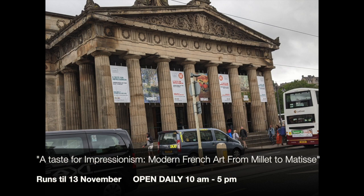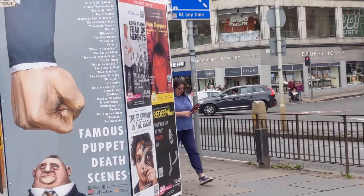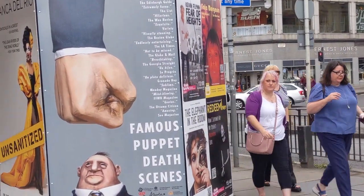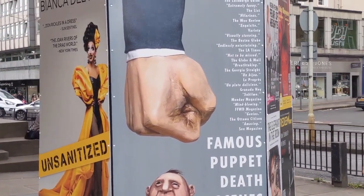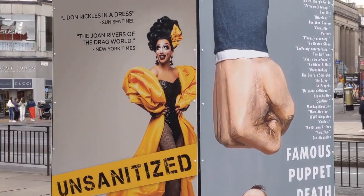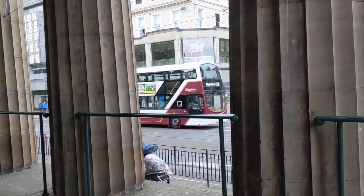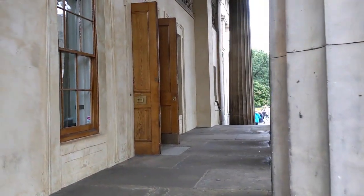The exhibition is titled 'A Taste for Impressionism: Modern French Art from Millais to Matisse,' and it's running until the 13th of November, open daily from 10 a.m. to 5 p.m. There are two floors in the RSA — downstairs is an exhibition by Leon Morrocco, which is wonderful; I thoroughly enjoyed it and I'm going to make a separate video about it. We're going in to go upstairs, away from the noise and traffic of Princes Street.